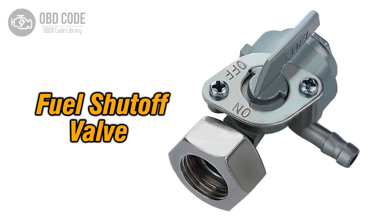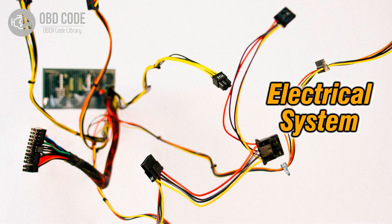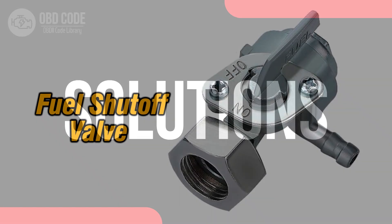Causes of code P0006: 1. Low voltage condition in the fuel shutoff valve. 2. Wiring issues in the control circuit. 3. Faulty powertrain control module (PCM).